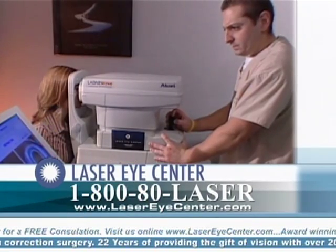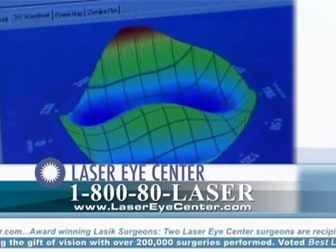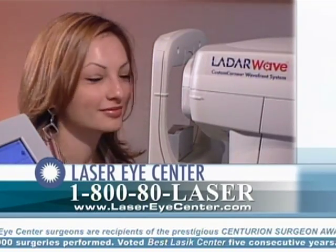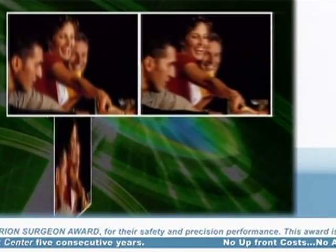However, with the advent of a new technology called Wavefront, we can now measure and treat more of the problems affecting a person's vision and, in turn, offer our patients a truly customized laser eye surgery — a procedure that measures and treats the very distinct optical irregularities of each unique individual.